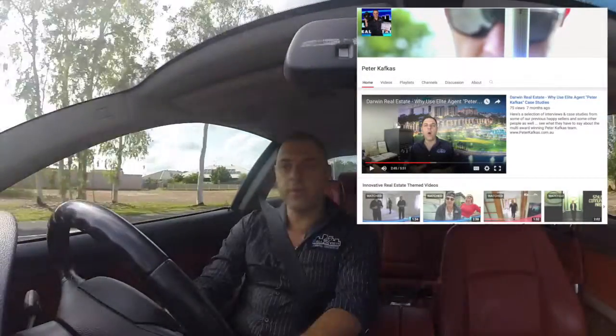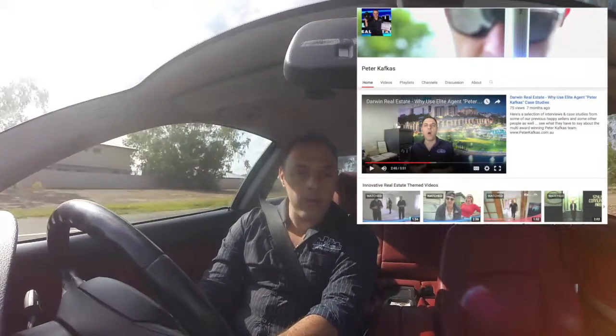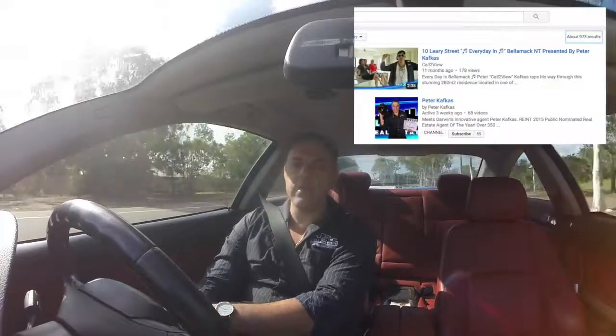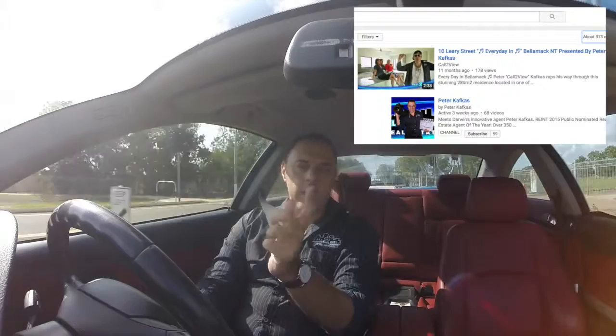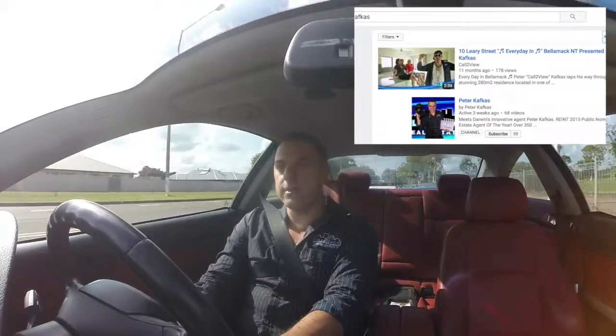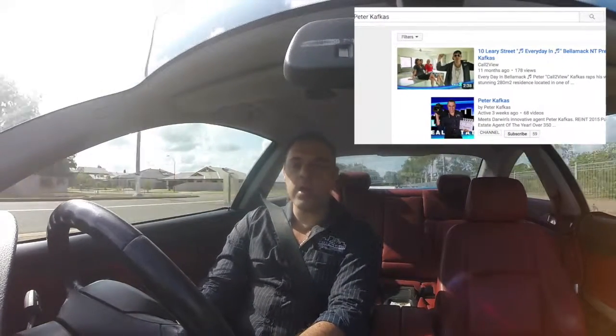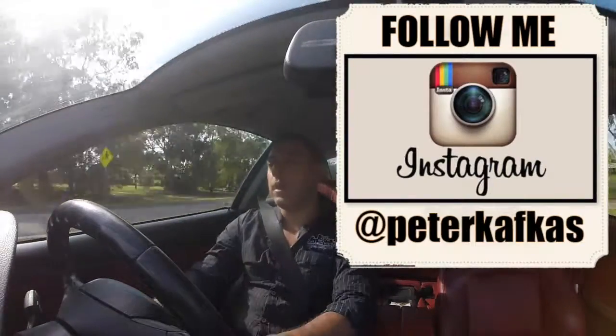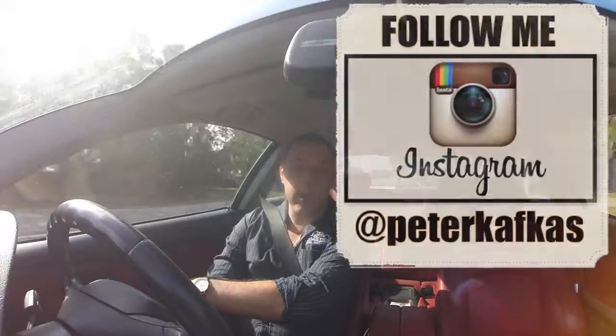I think we're up to 30,000 views, so thank you everyone for your support. If you need to find me on YouTube, just type my name in the YouTube search and subscribe to my channel. Also on Instagram, thank you to all my supporters — nearly 700 followers, I'm very grateful. That's at Peter Kafkas, so follow me on Instagram.